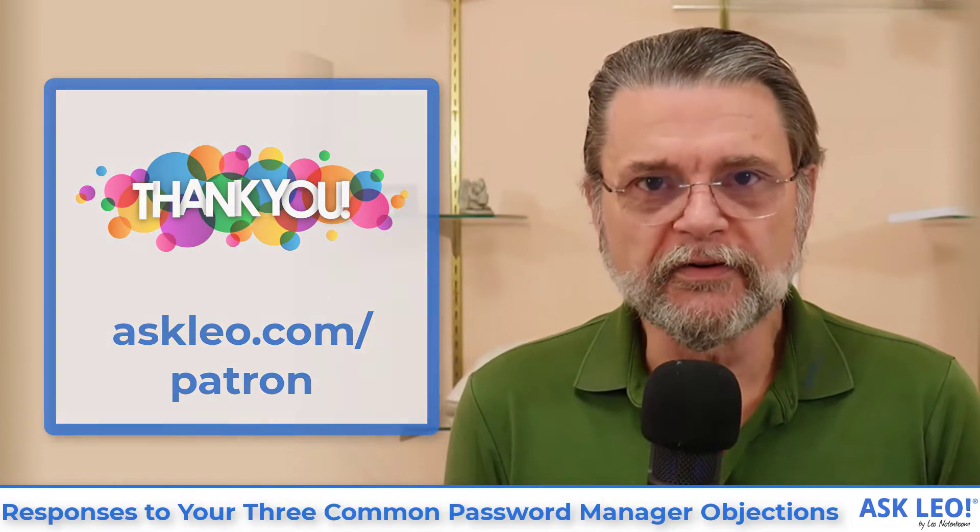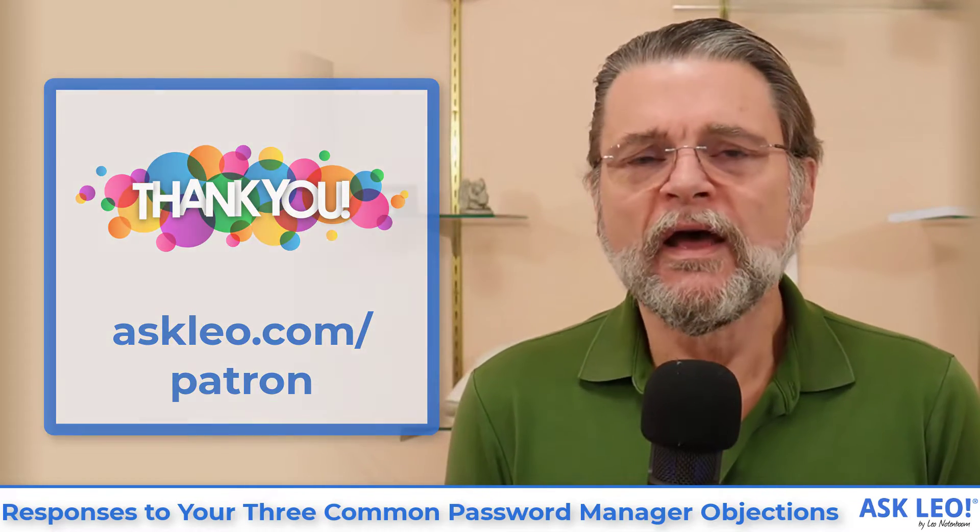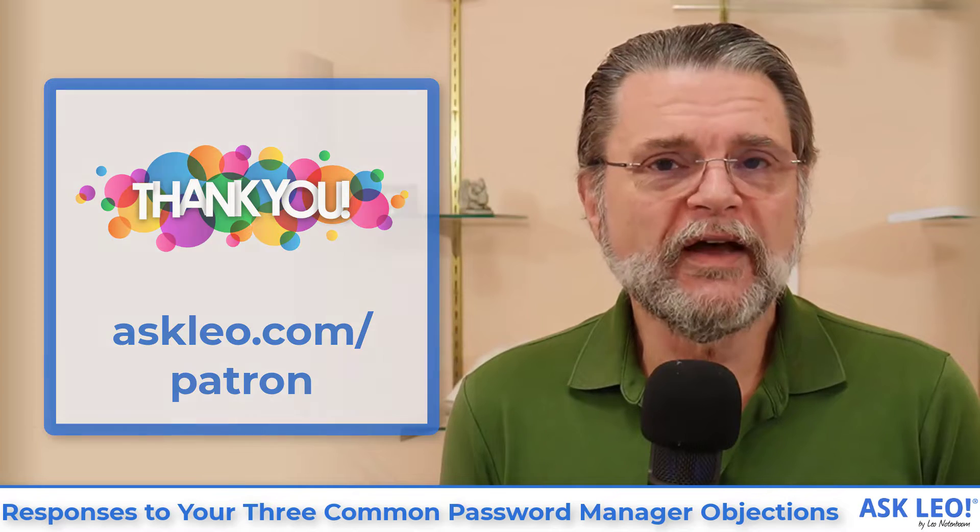Ask Leo exists in part because of its patrons. Askleo.com/patron has more information about what you get when you sign up — exclusive benefits. Thank you again to my patrons for supporting me.